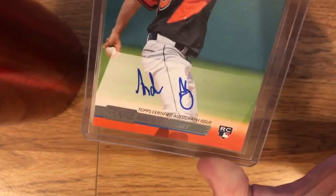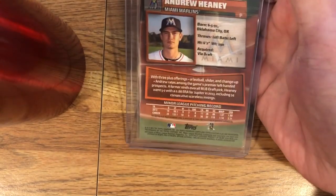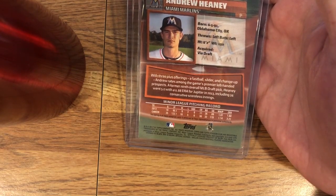It is, I think, an on-card auto. Yeah, that's on-card. And this card must be pretty old because he's playing for the Marlins here — 2014. I guess he's still in the minors, but it's a second-year card. It's not his draft year.